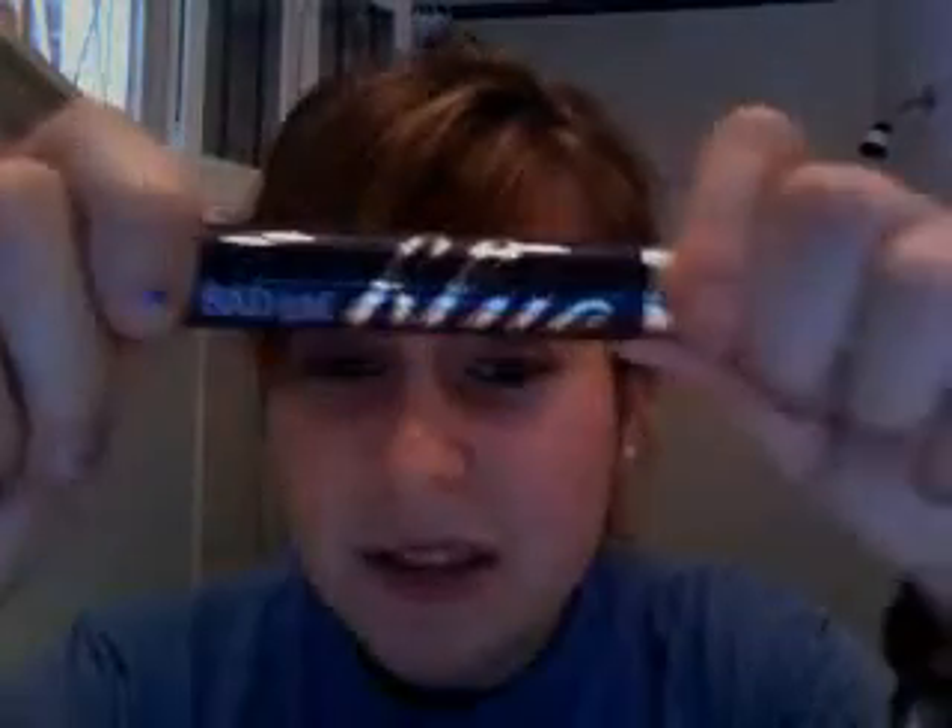Then there's my third least favorite. It's from Benefit and it's called Bad Gal Blue — it's their mascara. I thought it would be a darker blue than it is.